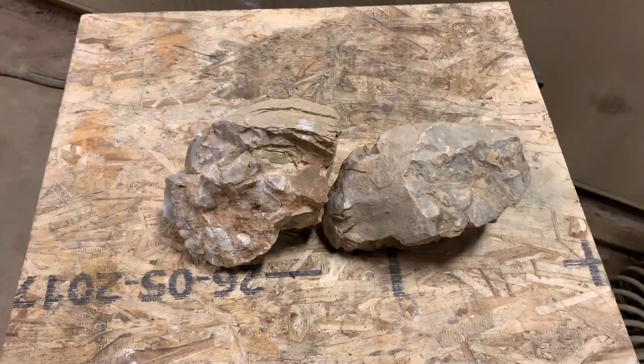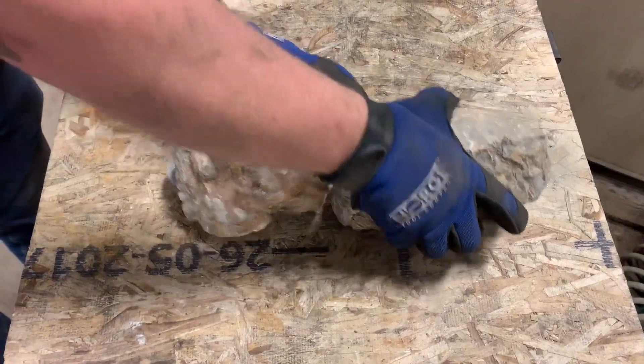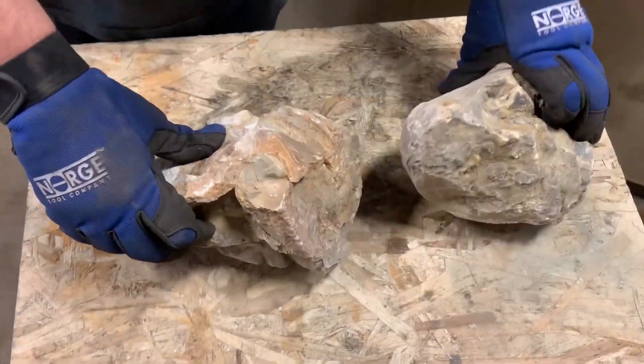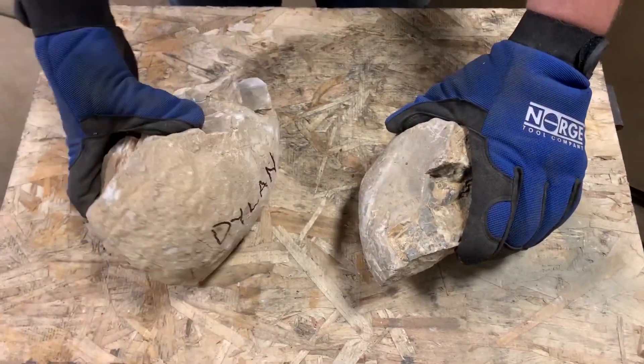What have you brought today for show-and-tell? It's a mail-time item — two rocks called septarian nodules, I think. Sounds made up.